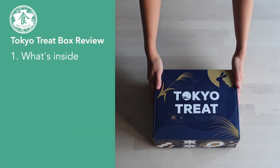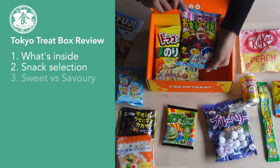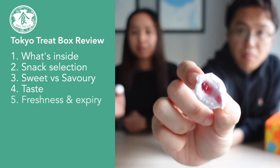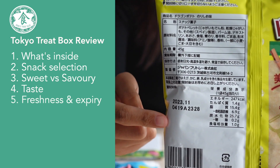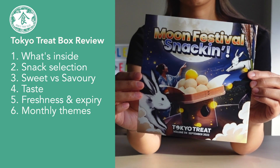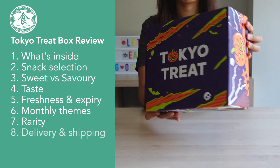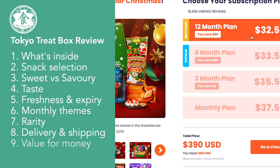What's inside every box, snack selection itself, average number of sweet versus savory snacks, the taste, freshness of the snacks in terms of how long do they last and do they taste good, the monthly theme, exclusiveness or rareness of the snacks included, delivery and shipping, value for money, and our final verdict.